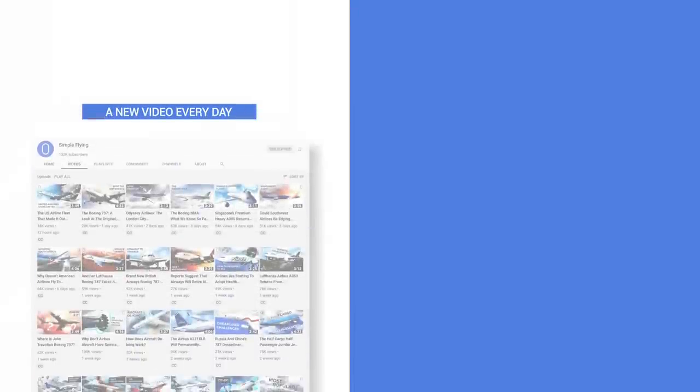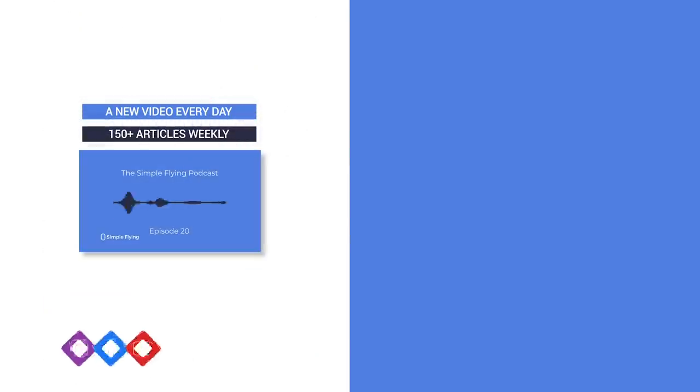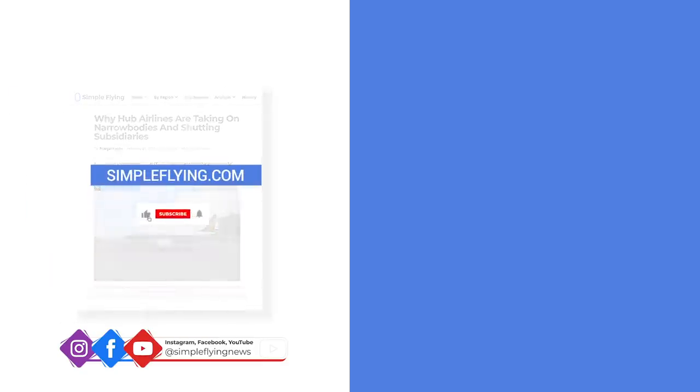In addition to our daily YouTube videos, Simple Flying publishes over 150 articles and a podcast every week. If you're looking for the latest aviation news and insights, visit SimpleFlying.com. And don't forget to like and subscribe before you go!